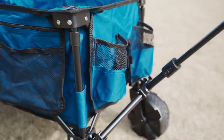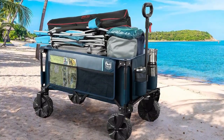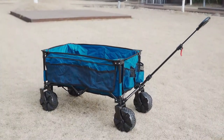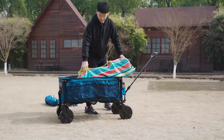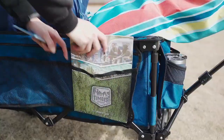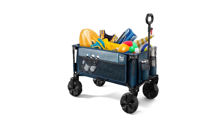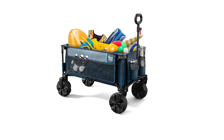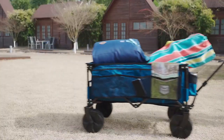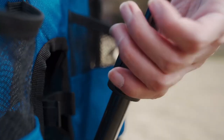One cool thing about this wagon is that it has wheels that work everywhere, like on any type of ground. This makes it versatile and easy to use. These wheels make the wagon go smoothly even on hard surfaces like sand or rough gravel. The front wheels of the wagon can spin all the way around, which helps the wagon move well and easily through tricky spots. The wagon's handle can be adjusted to the height you like, so it feels really comfortable for you. There's a pocket on the side where you can keep your drinks or snacks.